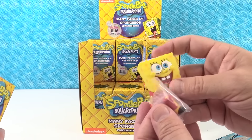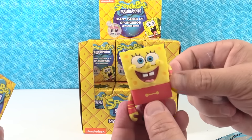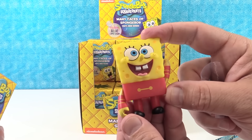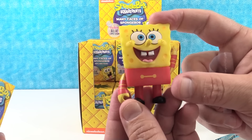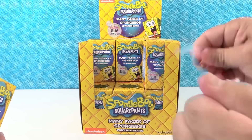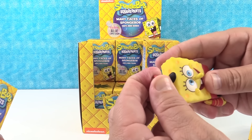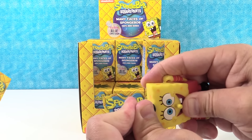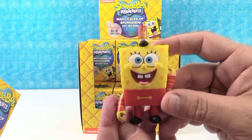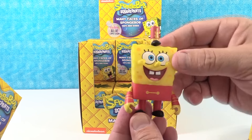I want to tell you upfront: be careful with these because they do come with little accessories. Make sure you don't throw those away. We have Band Geeks Spongebob — there he is, dressed up in his little school marching band outfit. And here's his jacket and here's his hat. Very cool. He's awesome. Now he can go march in the band.